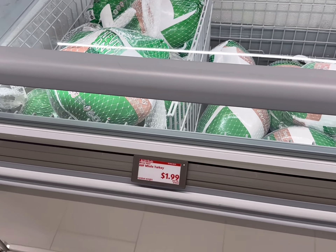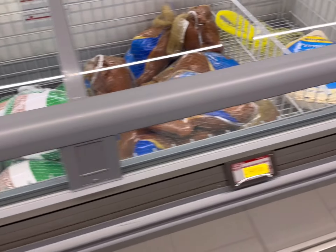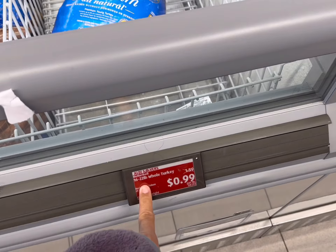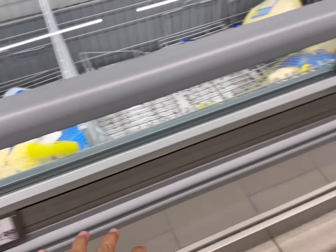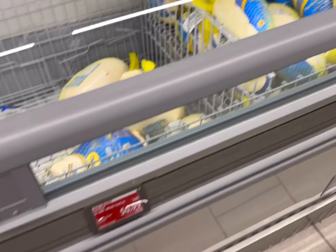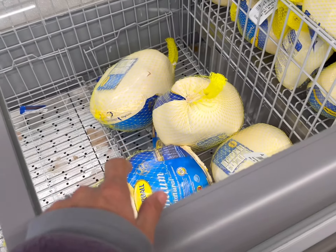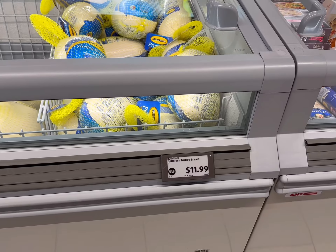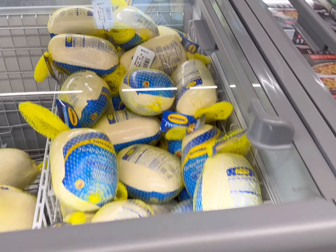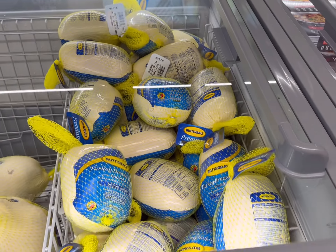They do have some whole turkeys for $1.99 a pound right now. A couple of the 16 to 22 pound whole turkeys are $0.99, so that's awesome. And some bone-in turkey breasts for $1.99 a pound. They also have a couple left of the 10 to 16 pounds for $0.99 a pound, and that is actually Butterball, so that's a really great deal. I do have boneless turkey breasts too for $11.99 for the entire turkey breast, so that's a good deal too.